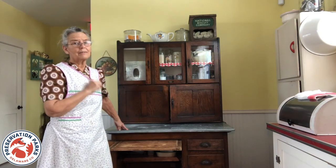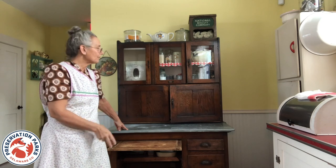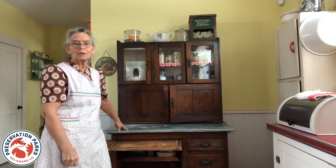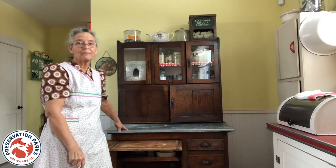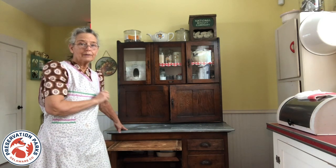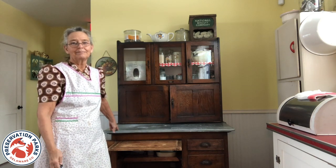Even though we aren't trying to save steps today, these cupboards are still sought after because of the potential for storage. You can use them for anything — a lot of people use them as an office center even. So the next time you're out and about, look for a Hoosier cupboard.